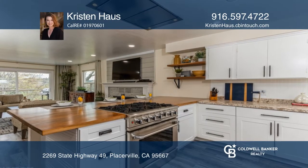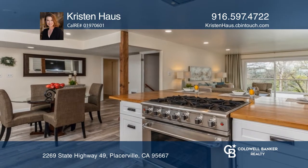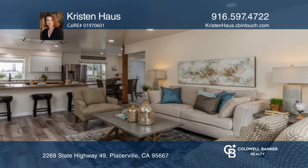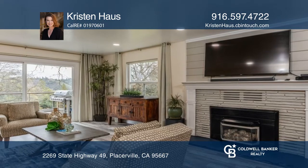This stunning home features a state-of-the-art chef's kitchen with walnut butcher block counters and a professional chef's stove and hood. The home captures sunset views over the apple orchard across the street and the morning sunrise from the back deck.